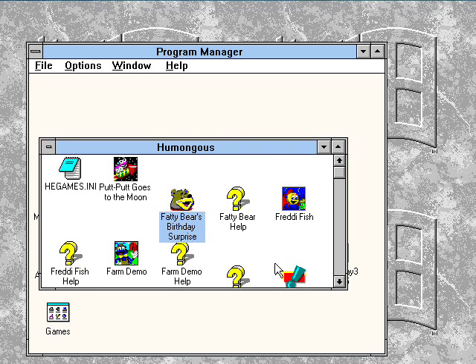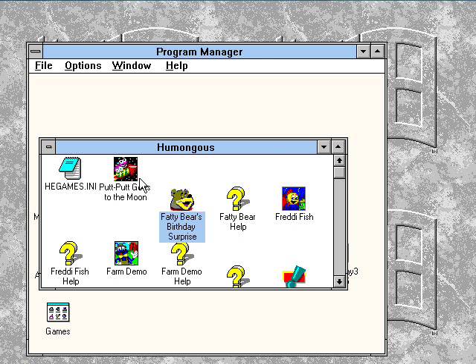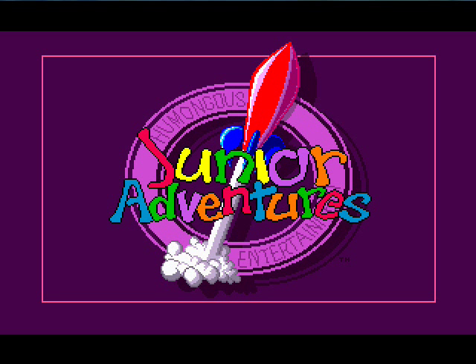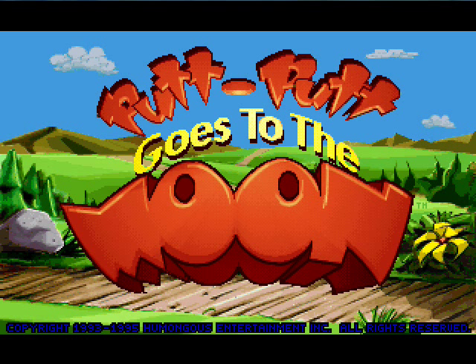I was able to install all my Humongous Entertainment games on here. Let's try out Putt-Putt Goes to the Moon — I have a video of that on YouTube by the way. It works pretty well here on an emulated Windows 3.1 computer running on DOSBox.